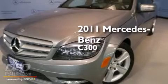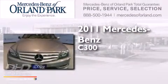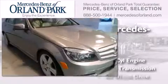This is a certified pre-owned 2011 Mercedes-Benz C300. It features a 3.0-liter six-cylinder engine, an automatic transmission, and all-wheel drive.